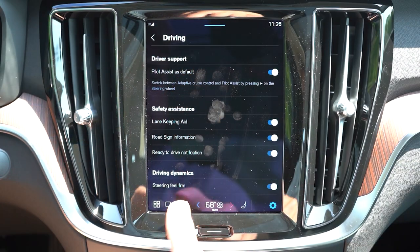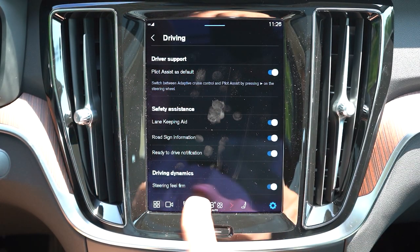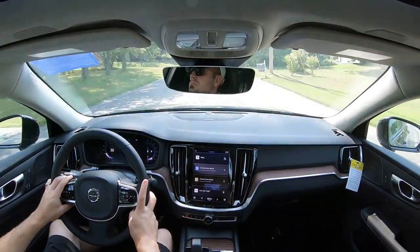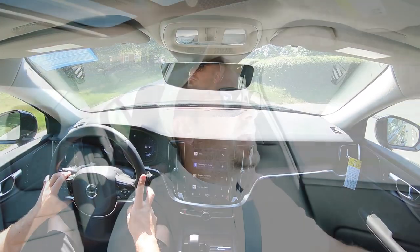Before any acceleration testing, there is one drive mode worth mentioning — a steering sensitivity mode accessed through the settings on the nine-inch tablet-style infotainment screen. If you want a firmer steering feel, that's how you do it. With that out of the way, let's put the acceleration to the test and see how quickly we can get the 2024 Volvo S60 up to speed.